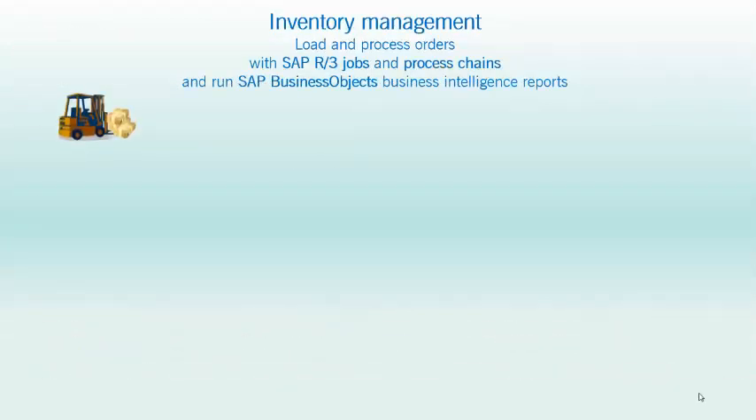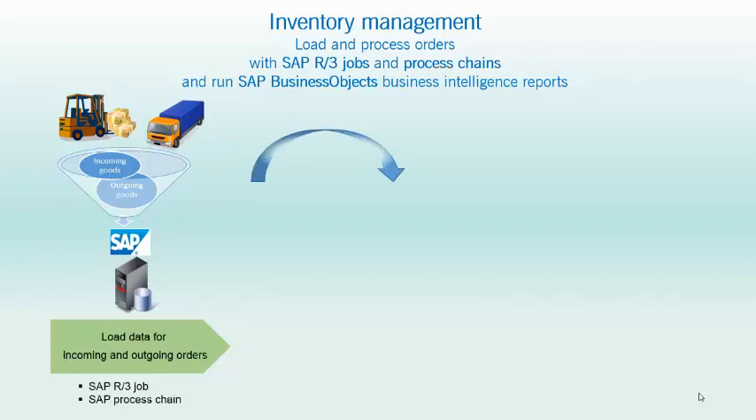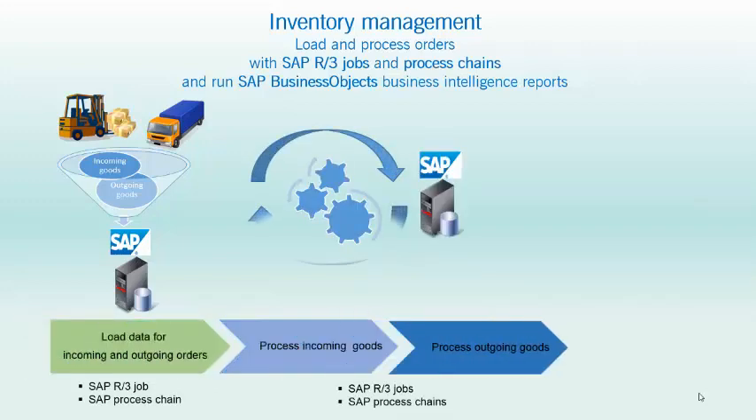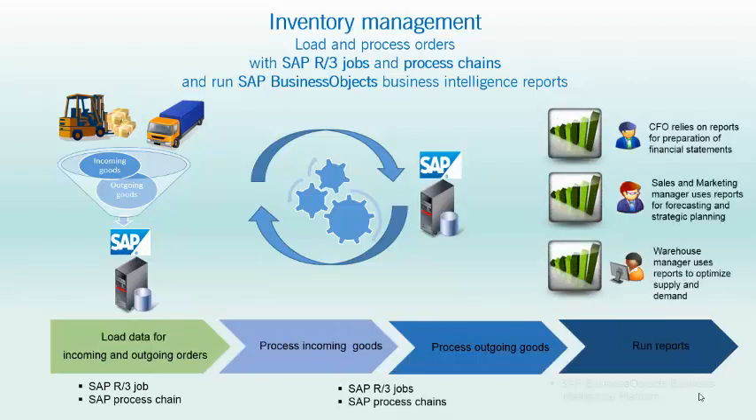Today, eFragrance's inventory management process is managed by an SAP system. Incoming and outgoing orders of goods are loaded into the system and then processed. Loading and processing is carried out by SAP R3 ABAP jobs and business warehouse process chains. A separate system with the SAP Business Objects Business Intelligence platform then produces a series of reports aimed at different business players like John, Sophie and Howard.